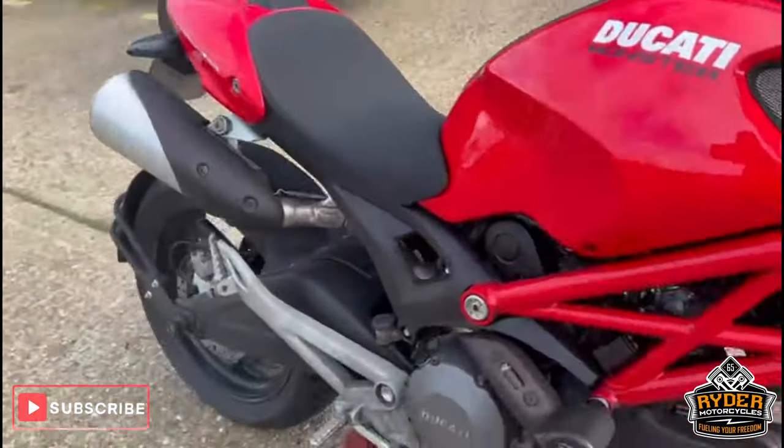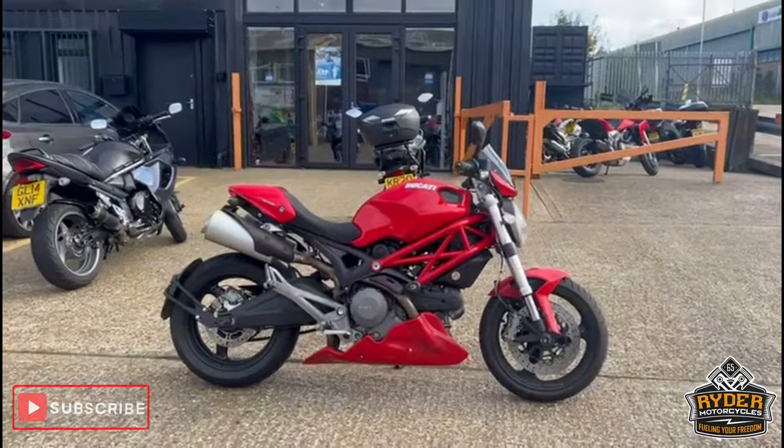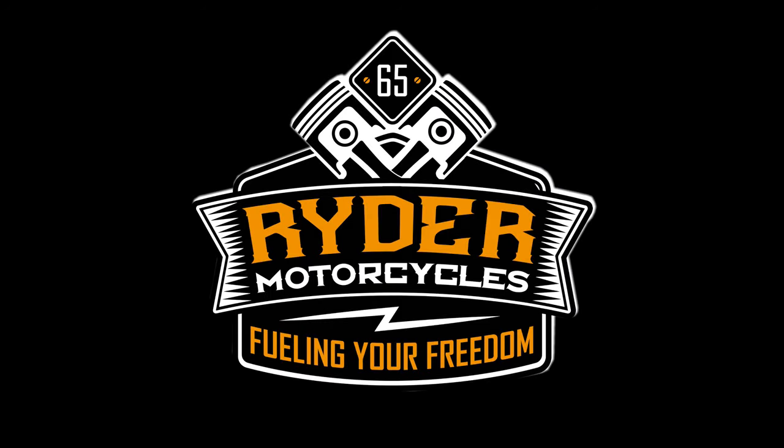Once the bike's been through the valet, there will be another set of photos and a video. If you want to come see the bike, it's at Ride the Motorcycles — give us a call or come in and see us.